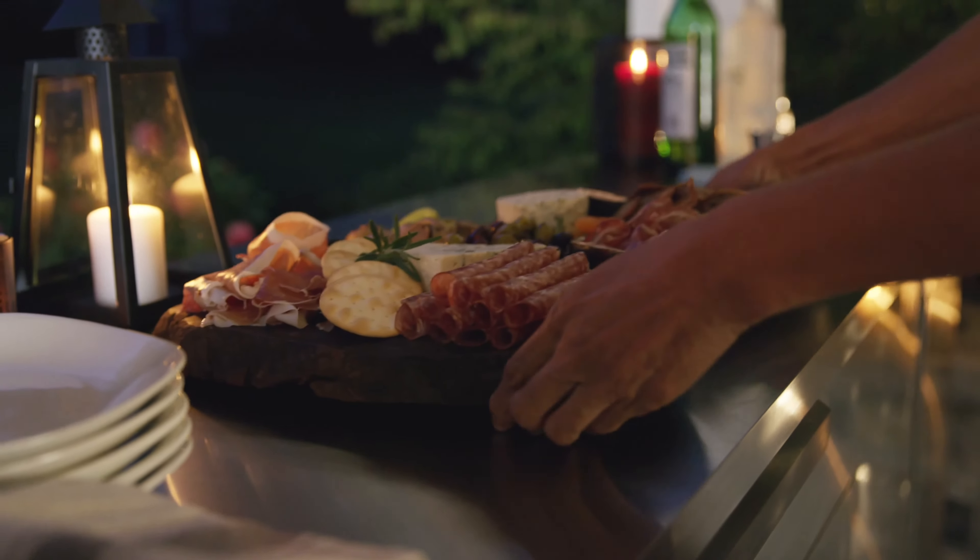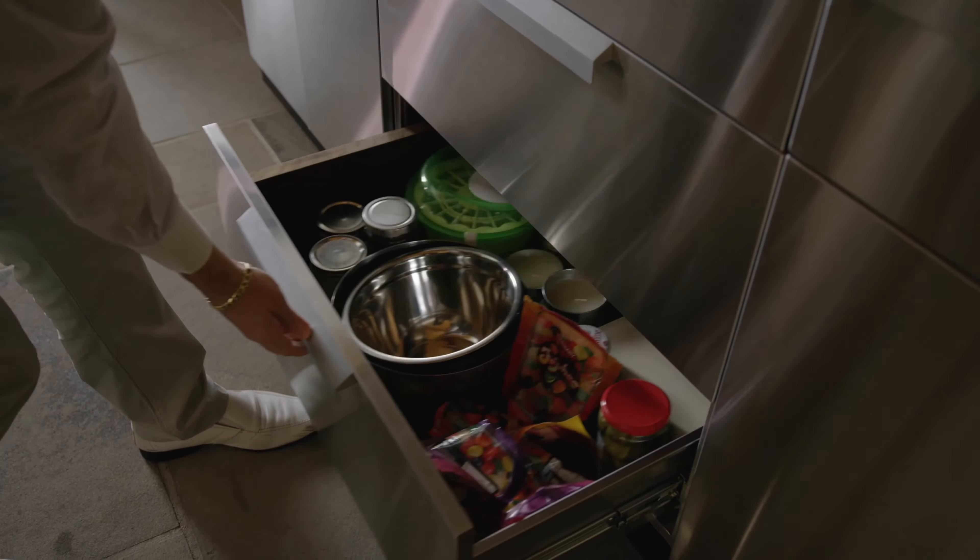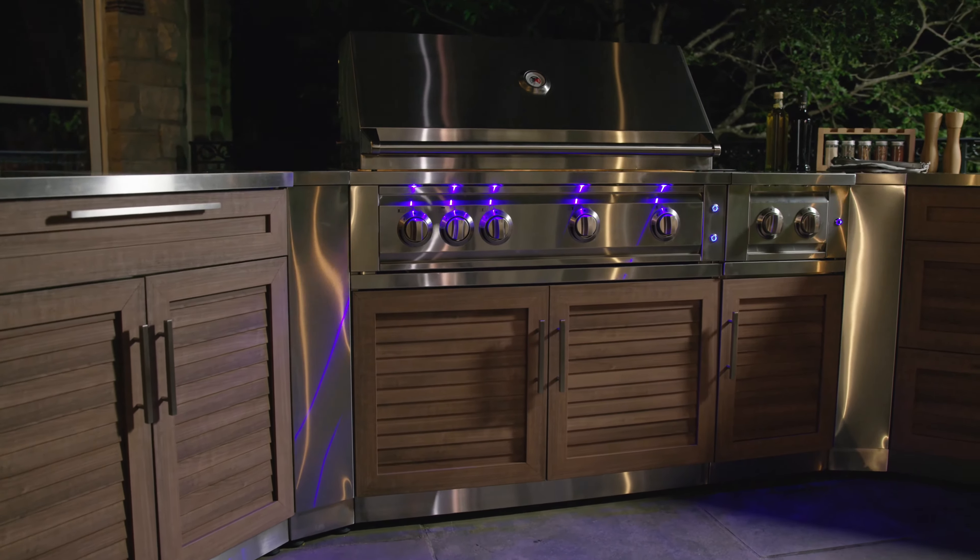Having a turnkey solution tailored to your specific needs means no wasted space in a personalized outdoor kitchen that's completely unique.